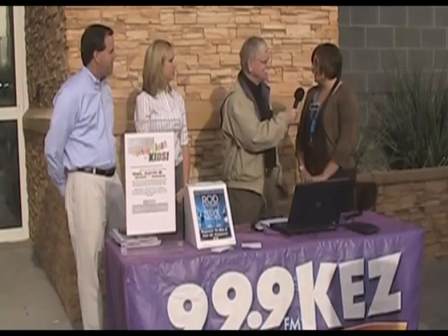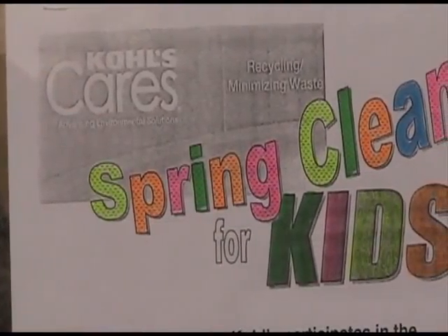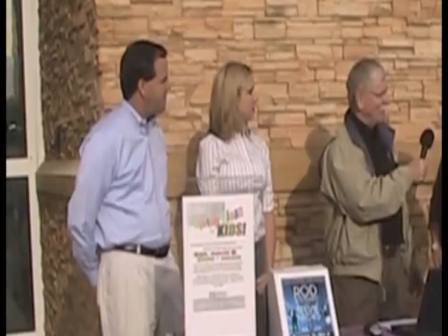We're doing spring cleaning for kids. What we're doing is we're collecting slightly used goods to be donated to Phoenix Children's Hospital with our SWIFT partners here at all of our locations throughout the Valley. We're looking for gently used clothing, linens — anything you've got around the house that we could donate and give to our SWIFT partners.